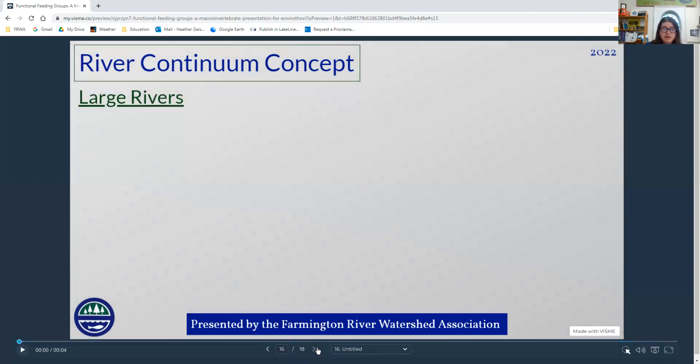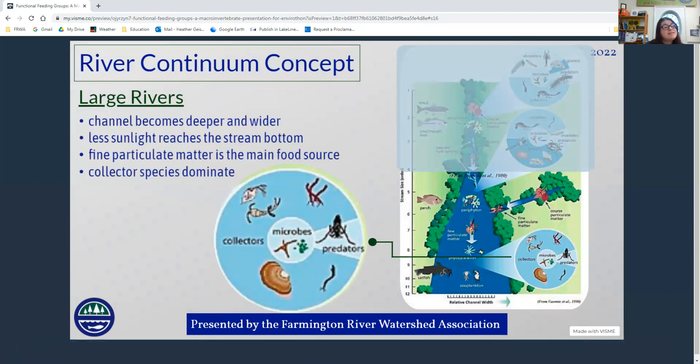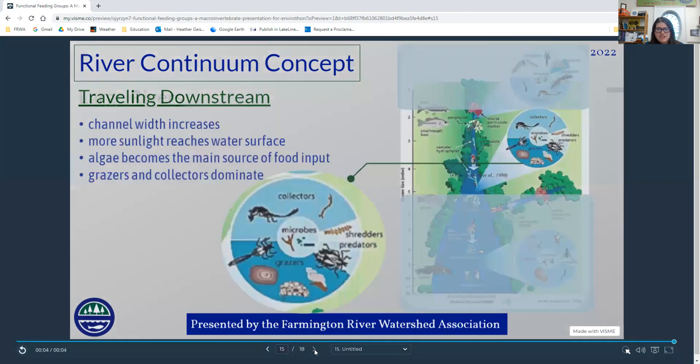Once we get into a very large river, the channel becomes wider and much deeper, so sunlight is not reaching the bottom as much. The main food source here is very small bits of matter floating in the water — either processed from upstream or from phytoplankton and floating algae. We see a lot more collectors here and no shredders. Predators, of course, have a niche in every one of these systems — upstream, midstream, and downstream.